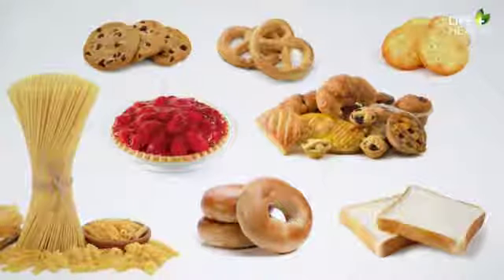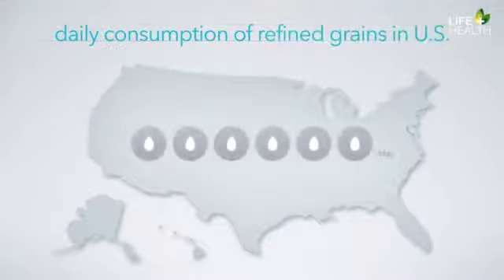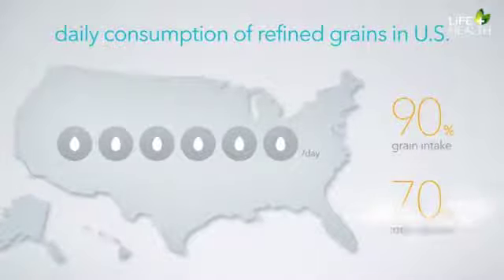Sometimes nutrients are added back to the flour in a process called enrichment, but the end product is still missing the fiber, the phytochemicals, and many vitamins and minerals. So although enrichment is desirable, it's a very distant second choice to leaving the grain intact in the first place. That's why we've encouraged you to eat green light grains. But unfortunately, the average American eats about six servings of refined grains every day and less than one serving of whole grains.